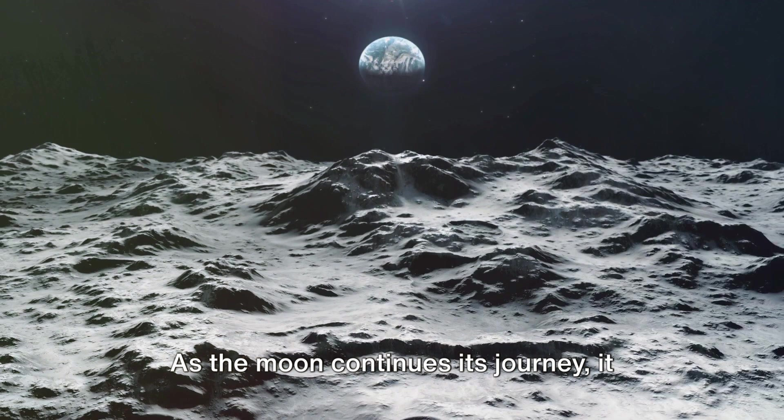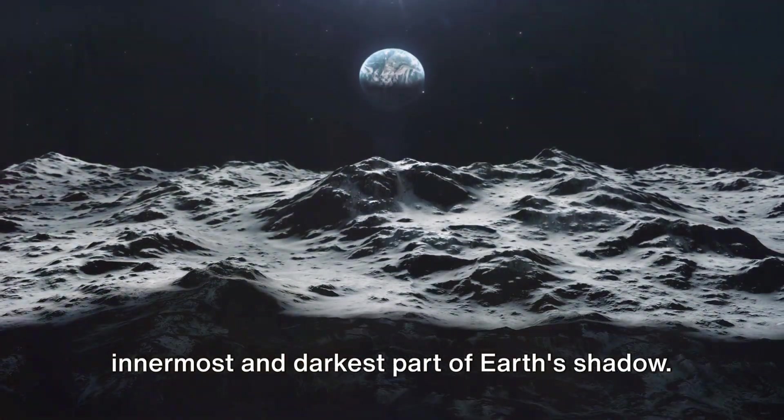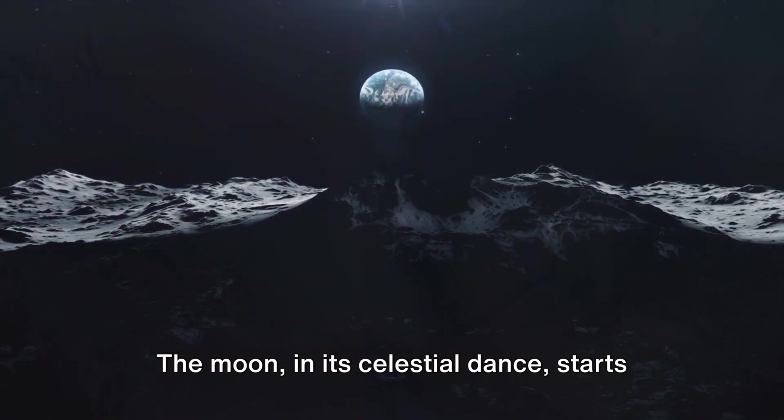As the moon continues its journey, it begins to cross into the umbra, the innermost and darkest part of earth's shadow. This is when we start to notice a visible change. The moon, in its celestial dance, starts to disappear, slowly consumed by the creeping darkness.